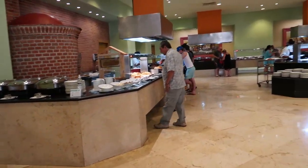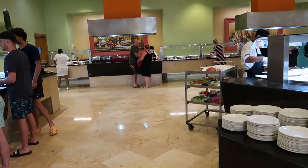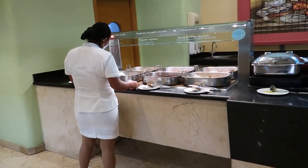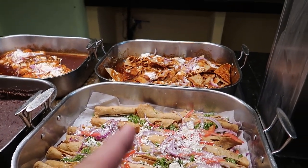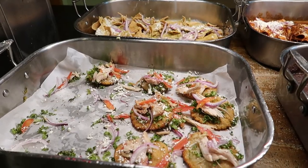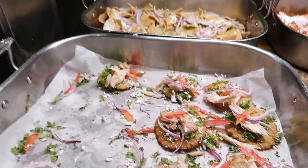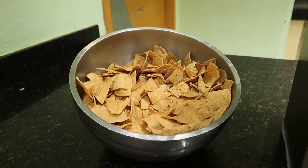We have one more station left and that's a lot of the hot food — eggs, bacon, hash browns and things like that. Starting over here, this is the Mexican area with more hot food. We have some fried tacos with chicken, chilaquiles in the back, enchiladas, and some refried beans. Here's a chicken dish — I'll show you the sign. And then some chilaquiles and some fresh tortillas.